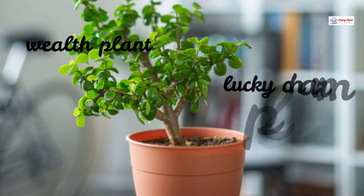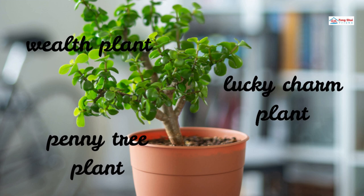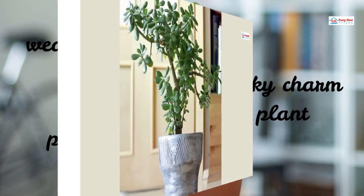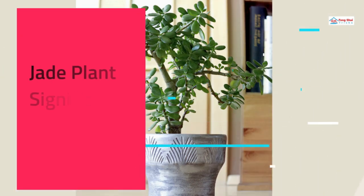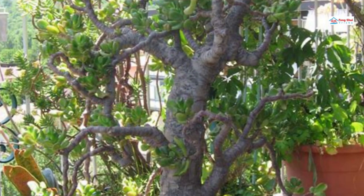According to Feng Shui, jade is identified as the Jade Plant, Wealth Plant, Lucky Charm Plant, or Penny Tree Plant. We will also talk about Feng Shui Jade Plant meaning, placement, and benefits. There are several unique plants and herbs, but the Feng Shui Jade has profound and fascinating Feng Shui significance.